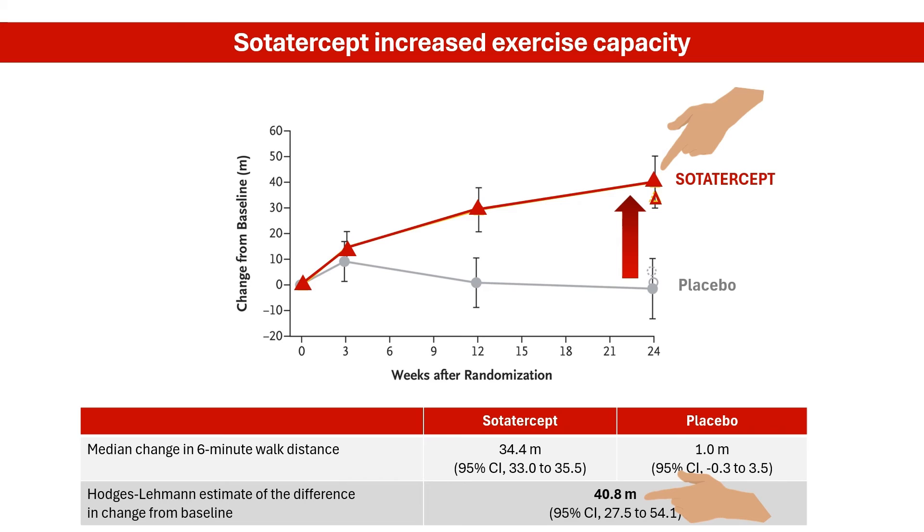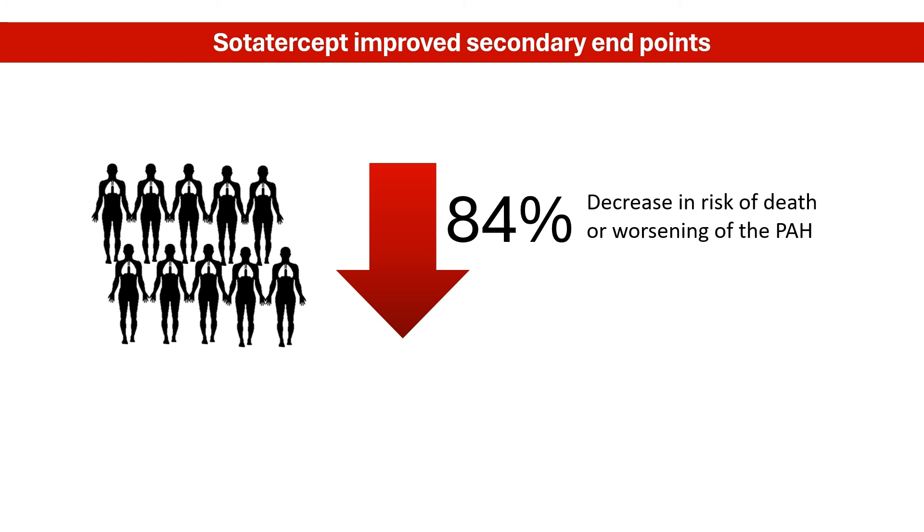This improvement is crucial because it directly relates to the reduction of the heart's workload and the patient's ability to perform physical activities without experiencing severe symptoms like shortness of breath or fatigue. Additionally, sodatercept significantly improved multiple secondary outcome measures, including reducing the risk of death from any cause or PH clinical worsening events by 84%, compared to background therapy alone.